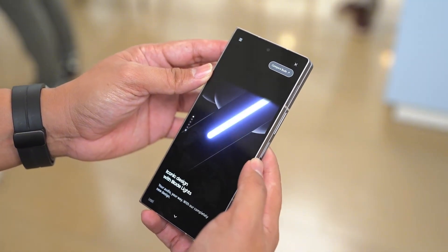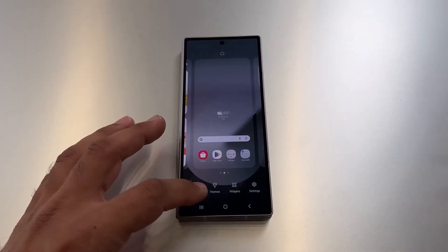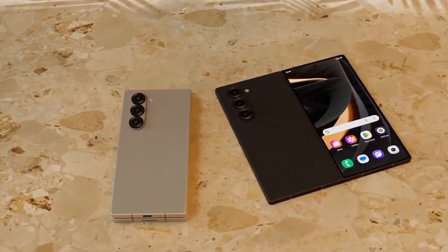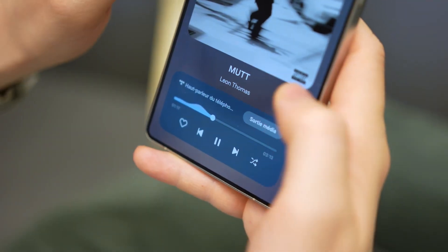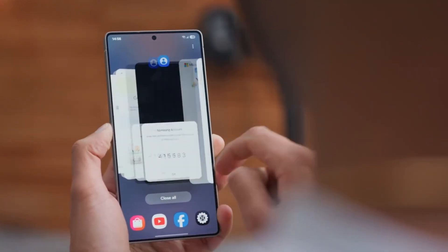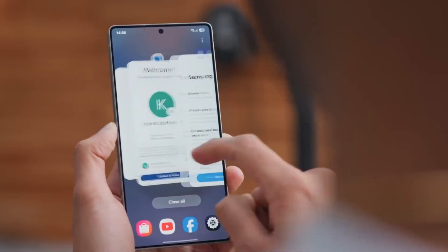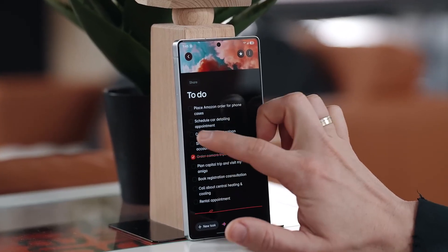And then there's the product push. The Z Fold 7 and Z Flip 7 are Samsung's newest pride and joy, and giving them One UI 8 exclusivity for even a few weeks helps drive early sales. If every S25 user already had the same software, that extra incentive to buy a foldable disappears. It's a classic marketing tactic — make something seem rare, and people want it more. Whether that's fair to loyal Galaxy owners is another conversation entirely.